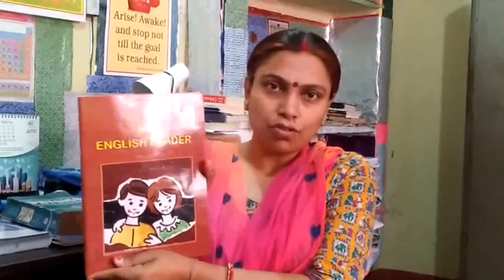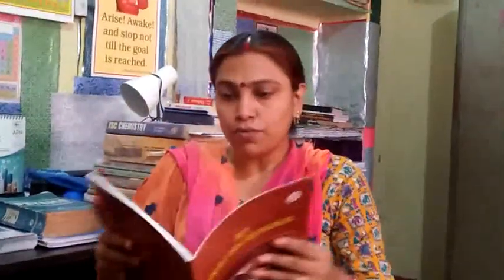Good morning students. Today we are going to study My English Reader. This is your book and we will read the second chapter of it today — Riddle Time. So let's read it.